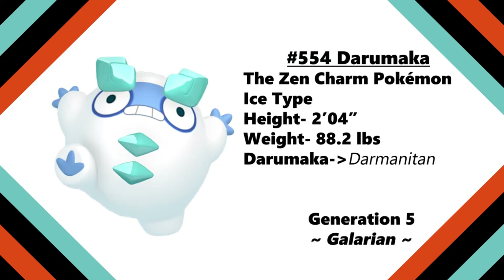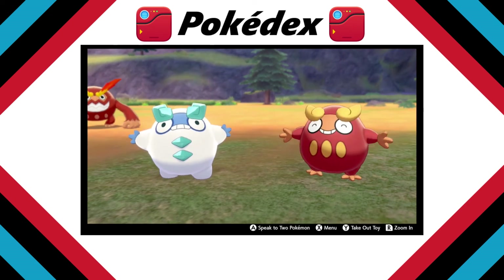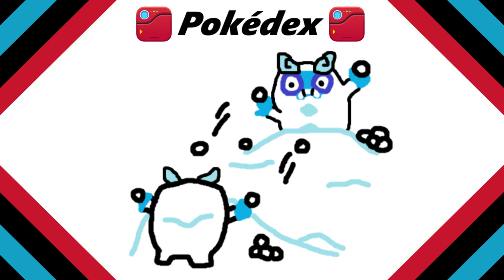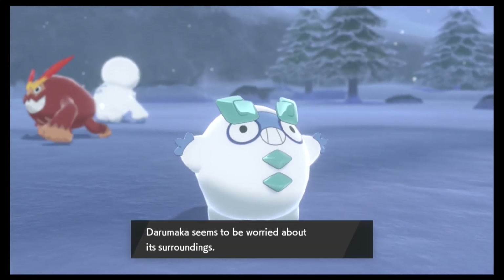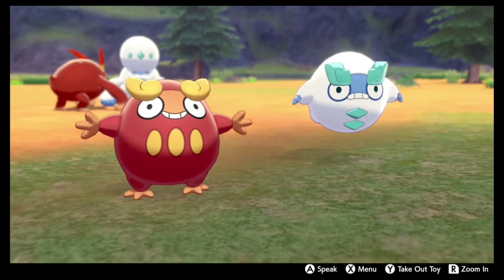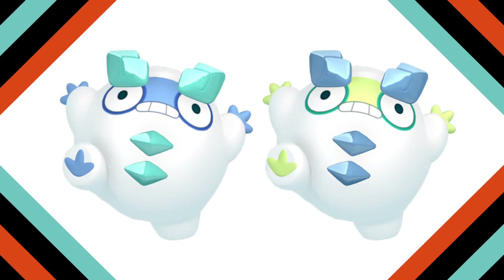The Zen Charm Pokemon. Galarian Darumaka carries a constant frown with shining, crystal-like eyebrows and chess pieces. Living in snowy regions for a long time caused Darumaka's fire sack to cool, turning it into an organ for generating cold instead. The colder it gets, the more energetic it'll become. They enjoy playful snowball fights with each other, freezing their breath to create snowballs. Even though it's not too different from its fiery variant, Galarian Darumaka is an excellent improvement. The new frowny expression is just too freaking cute, and combining that with its little hands and stubby feet is absolutely adorable. Shiny Galarian Darumaka has a neon face, hands, and feet — it looks kind of like it's caught a cold, but I can't say it looks very nice.